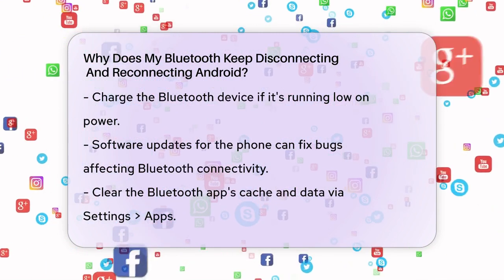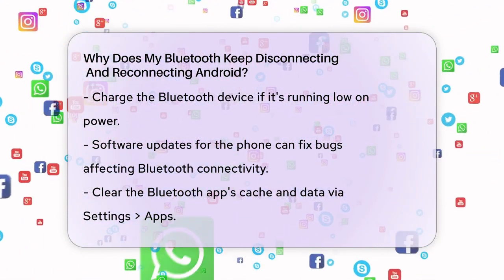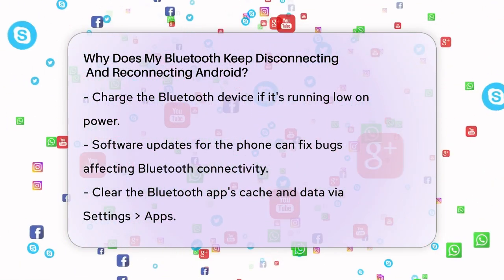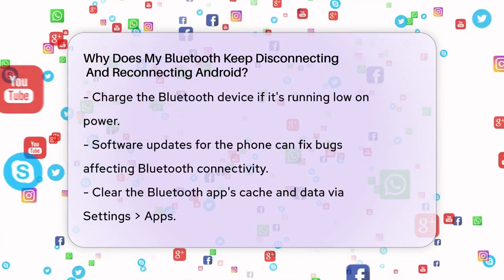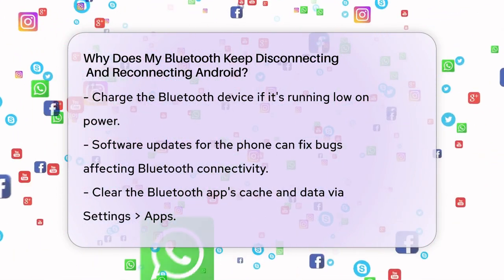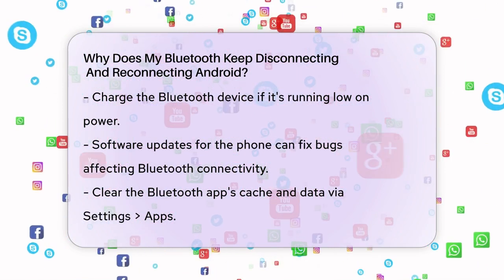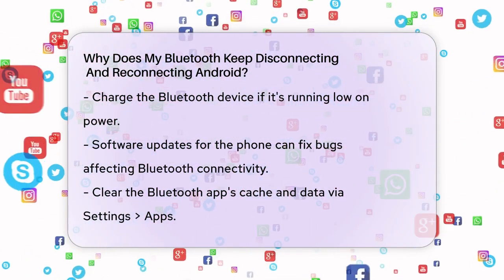Software issues can also cause Bluetooth problems. Check if there are any software updates available for your phone. Updating your Android version can often fix bugs that might be causing the disconnection issues. Clearing the Bluetooth app's cache and data can also help. Go to your phone's Settings, then to Apps, Show System Apps, and find the Bluetooth app. Clear its storage and cache. This can reset the app and improve its performance.